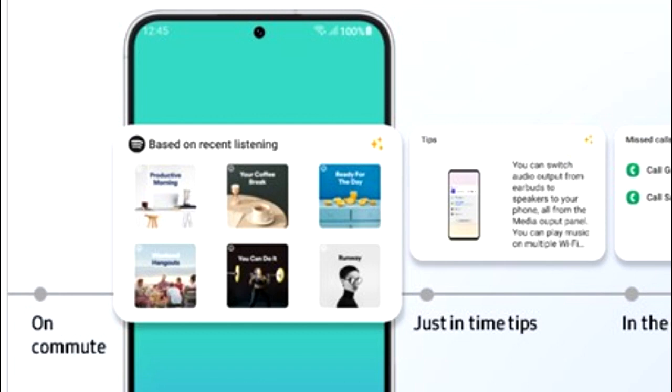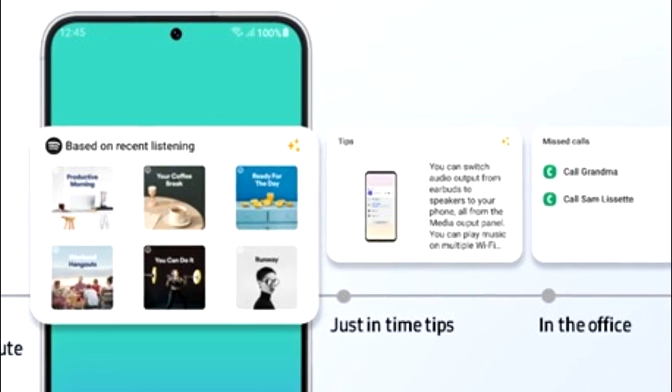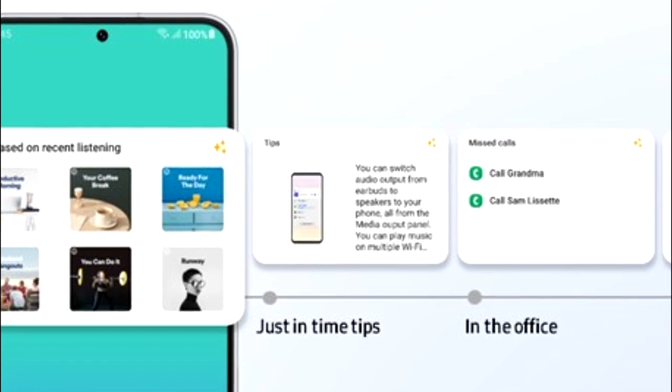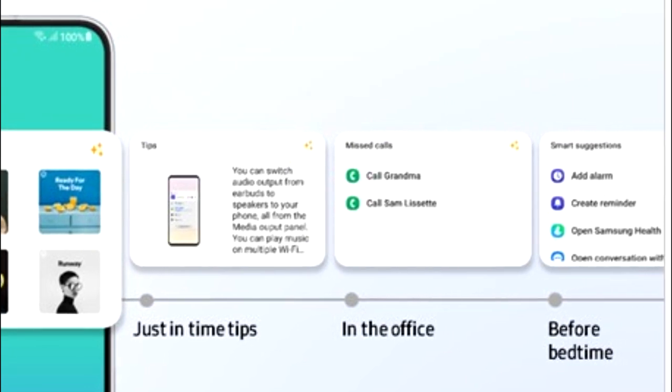One UI 5.1 will also have smart widget suggestions. Your smartphone will learn from your habits and suggest widgets that might be useful for you. For example, if you listen to music on Spotify you will see a widget for a recommended playlist; if you are in the office there will be a call log widget; and at bedtime you will get a smart suggestion widget that includes add alarm, add reminder, Samsung Health, and more.